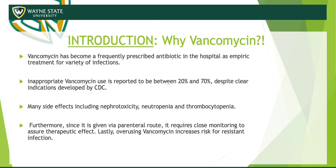Not to mention it has multiple side effects, including nephrotoxicity, neutropenia, thrombocytopenia, and red man syndrome, just to name a few. Furthermore, since it's given IV, it requires close monitoring to ensure therapeutic effect and recurrent blood draws. Clinical pharmacists need to be involved, and it increases risk for resistance as well.